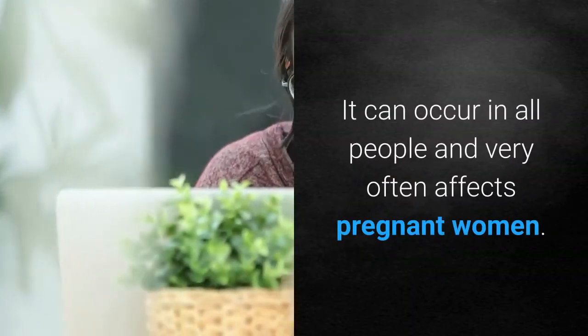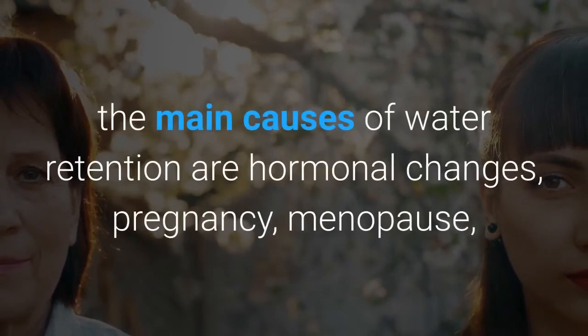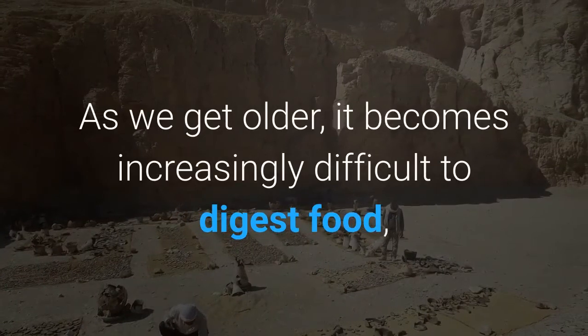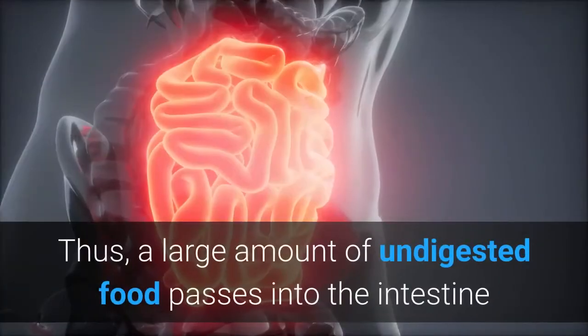It very often affects pregnant women. According to research by the University of Maryland Medical Center, the main causes of water retention are hormonal changes, pregnancy, menopause, and the body's reaction to humid weather. As we get older, it becomes increasingly difficult to digest food, since our stomach does not produce as much acid as it used to.